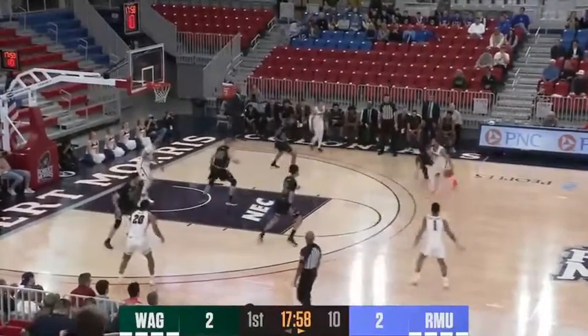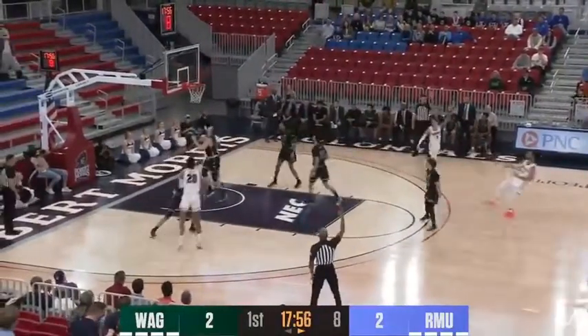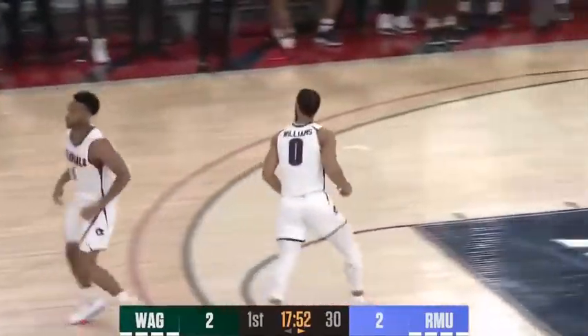Here's John Williams up top. Josh is open. Steps to the left, fires a three — it's good. Josh Williams has had the touch over the last month.